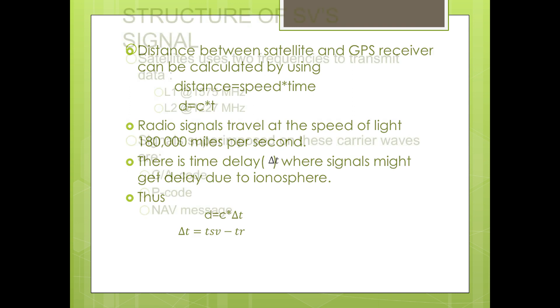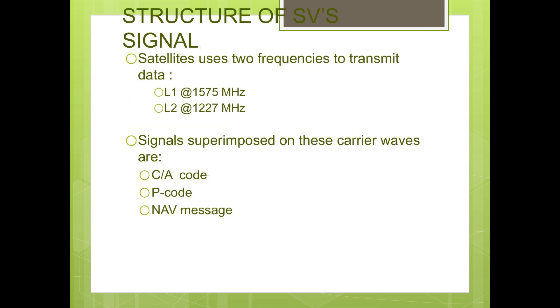Let's see the structure of a space vehicle's signal. To transmit satellite vehicle signals, there are two transmission channels: L1 and L2, carrying carrier frequencies of L1 at 1575 MHz and L2 at 1227 MHz. The three signals that are superimposed on these two carrier waves are: 1. CA code, 2. Navigation message (NAV message), 3. P code.